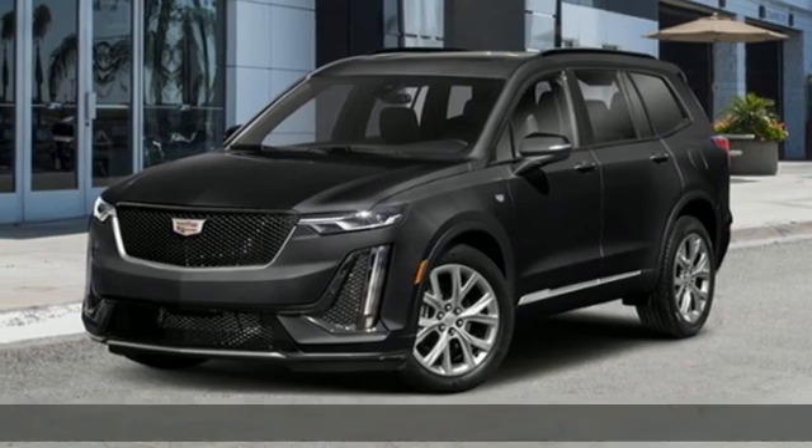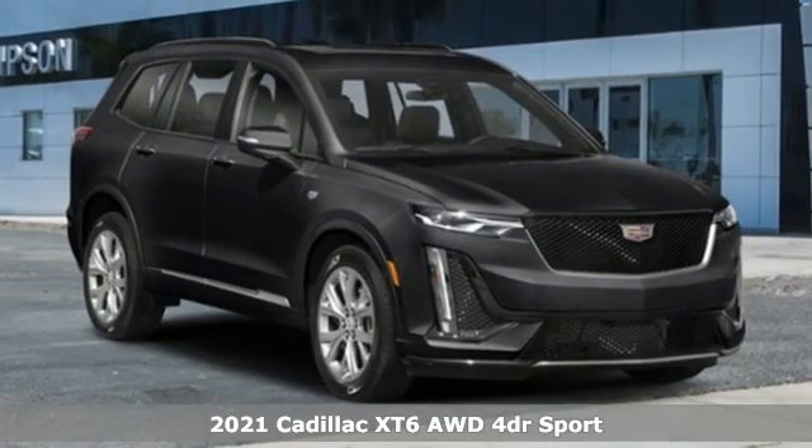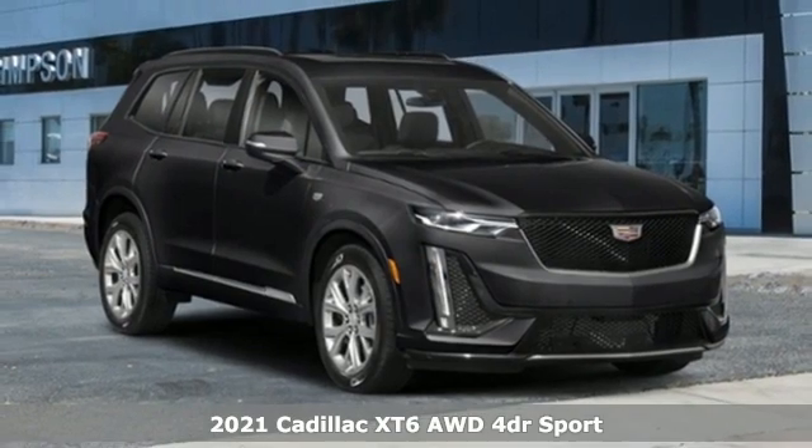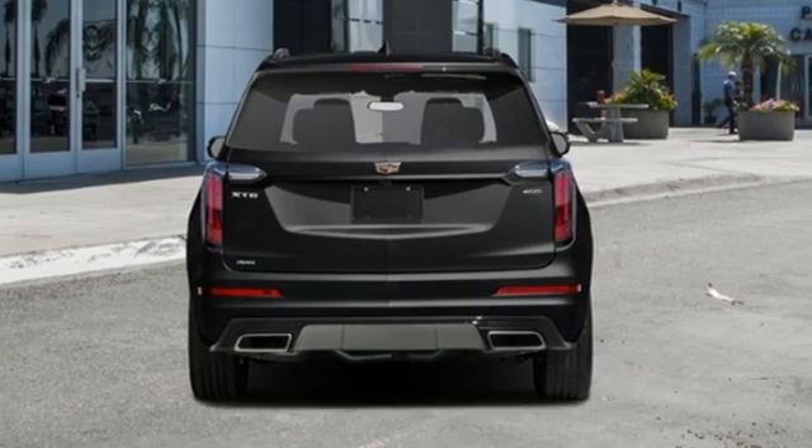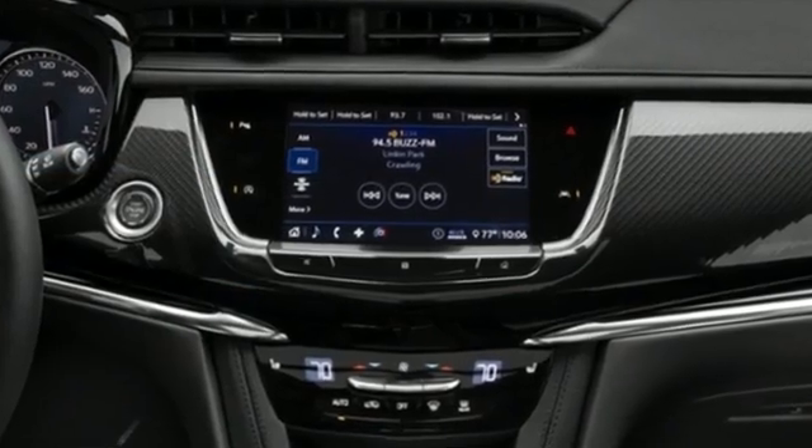Here's a new 2021 Cadillac XT6. No matter where you look, no matter where you sit, the XT6 is always just right. It boasts an impressive list of features like these.